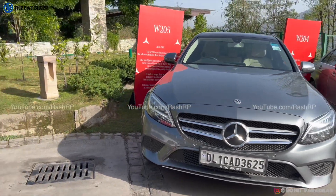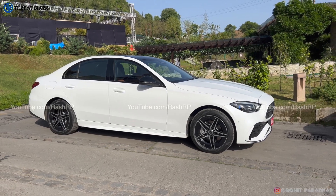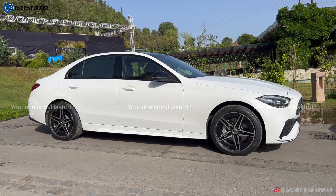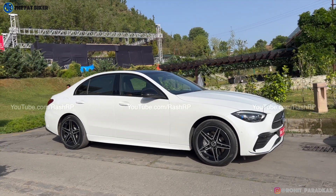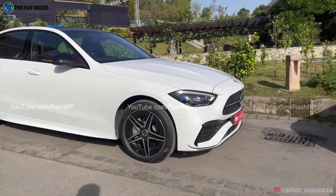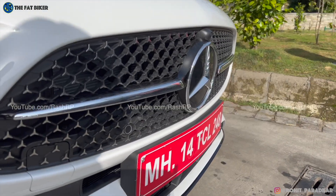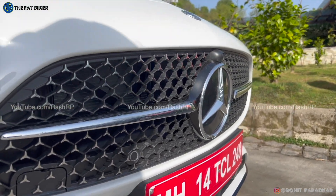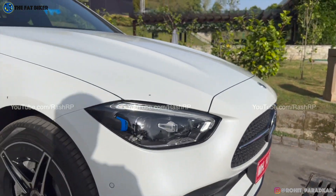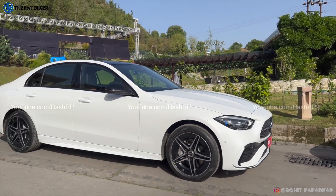And that continues with the new W206 C-Class as well, right here in India. This looks like the baby S-Class of modern times. This is the C300D in its AMG Line, with its sportier design and sportier front end. That diamond grille has made way for a new grille that features the three-pointed star. Very detailed design, but again, the baby S-Class theme continues.